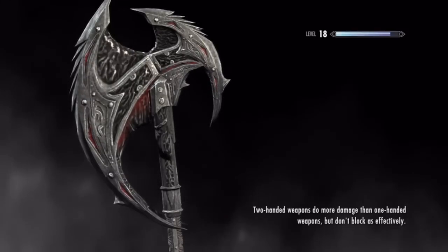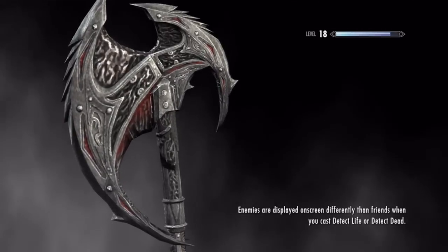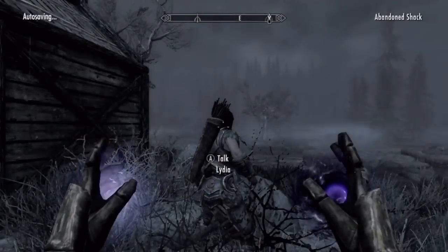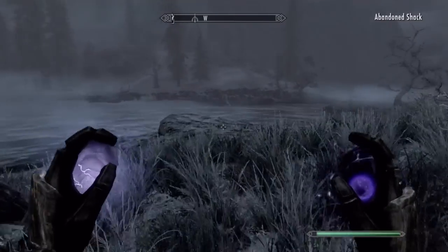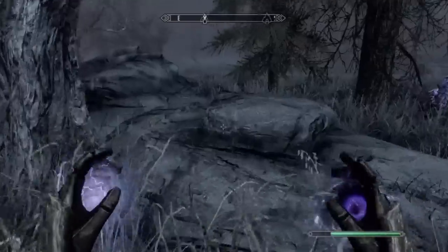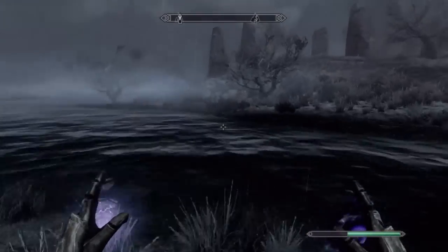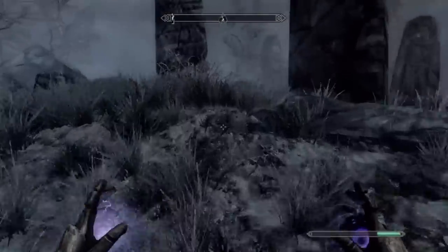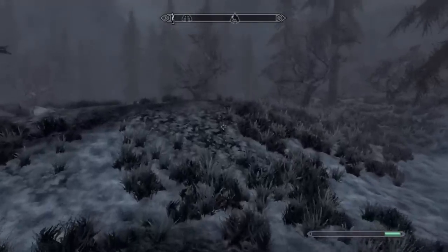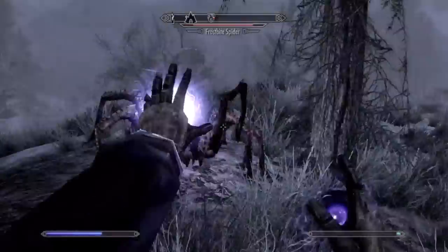I'm kind of at a loss for words with all these new items we just got - we're gonna be kicking all sorts of ass at this point. This is a very funky looking axe - it splits and then comes down. Doesn't seem like very solid construction, but whatever. We have to explore this dungeon and get the final word for the Unrelenting Force shout. We have to get a horn - I'm guessing it's like what he used to call for help, like Boromir did in Lord of the Rings.